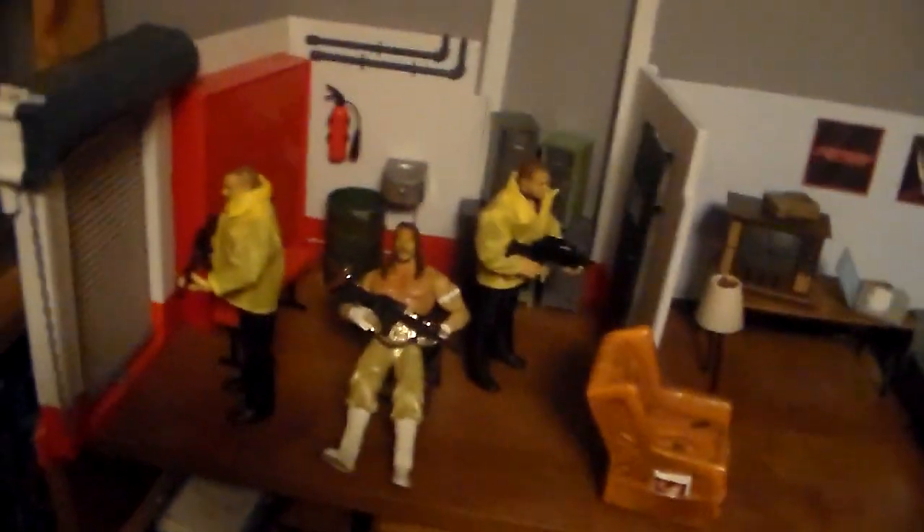I've got a random Backstage Brawl place over here that I kind of made into a locker room. We got Sabu, the hardcore extreme champion — who's going to take his titles, we have no idea.